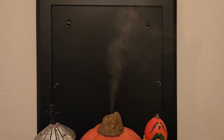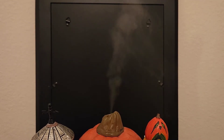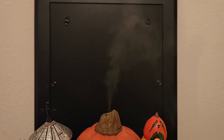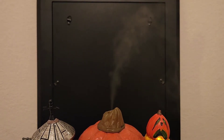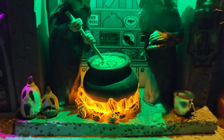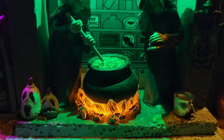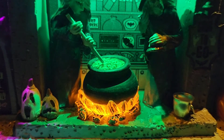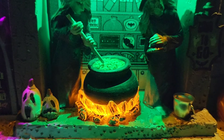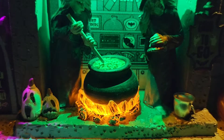As you can see, once set up it'll start smoking no problem. This one actually does produce a good amount of steam from the top — it's a great effect. That's really the only animated feature on this piece, aside from the witch cauldron at the center with fire that will slowly pulse. It's a really cool effect; Lemax has been using the pulsing fire a lot this year.